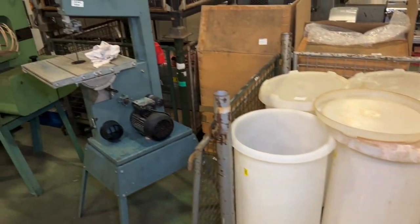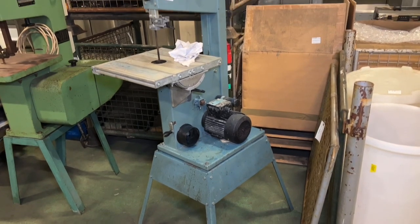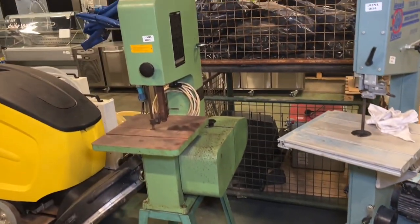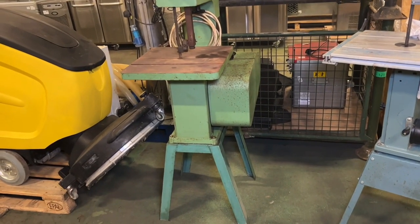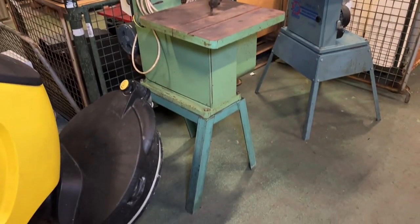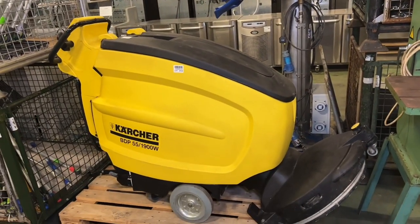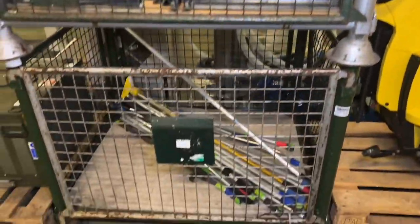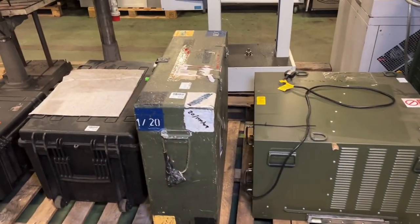We've got some machine tools here — we have the Record Power Drill Master DMB65 bandsaw and just next to it the StarRite Bandit 12S10 bandsaw. All technical specifications for these items at lots 723 and 724 are on the lot listings. We then have a Karcher BDP55 floor scrubbing machine, an air conditioning unit, and just in this first part of the video there's plenty of different types of items.